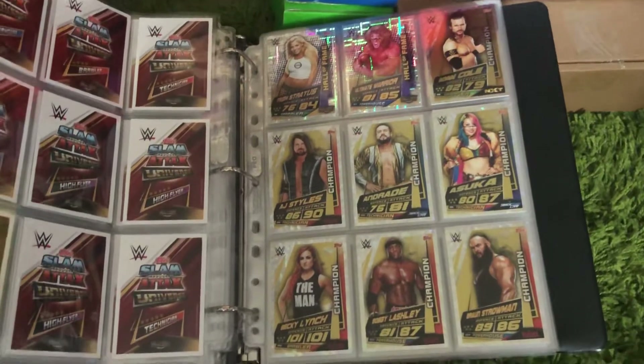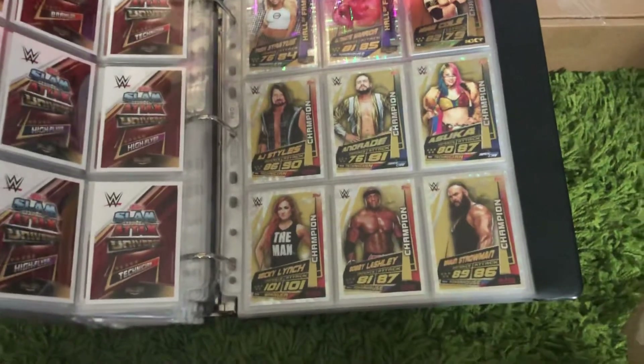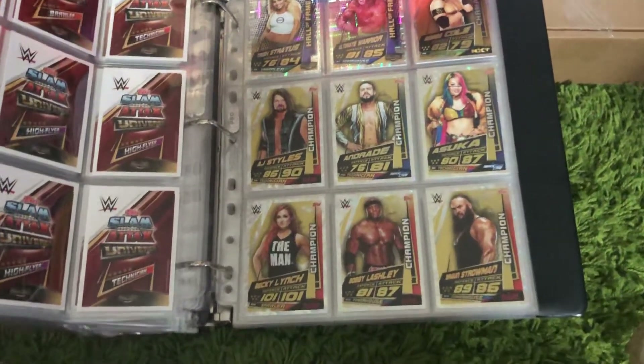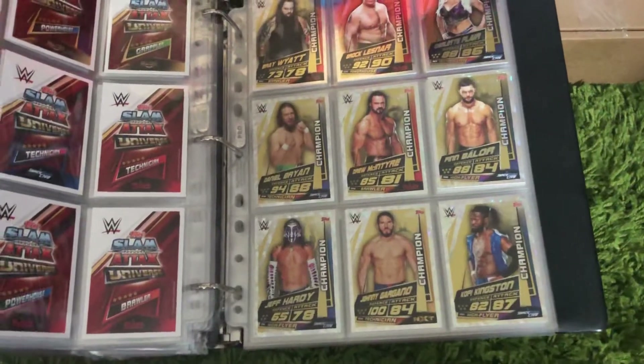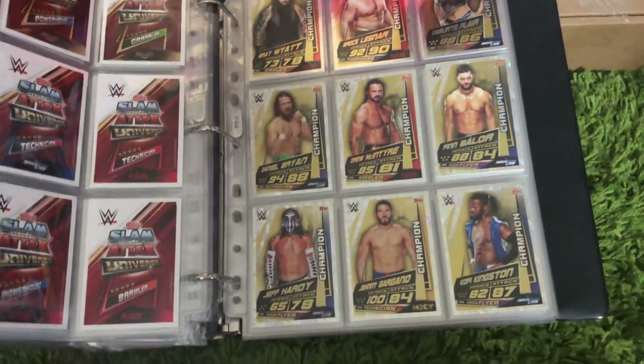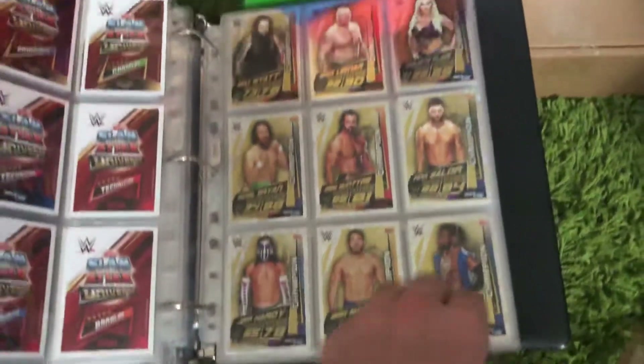Then we've got the champion cards: Adam Cole, AJ Styles, Andrade, Oscar, Becky Lynch, Bobby Lashley, Braun Strowman, Bray Wyatt, Brock Lesnar, Charlotte Flair, Daniel Bryan, Drew McIntyre, Finn Balor, Jeff Hardy, Johnny Gargano, and Kofi Kingston.